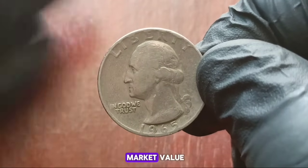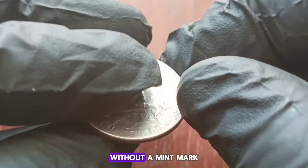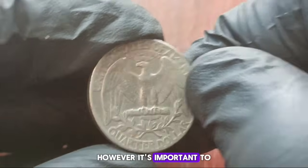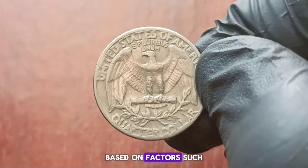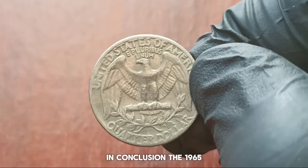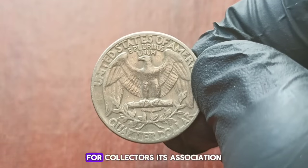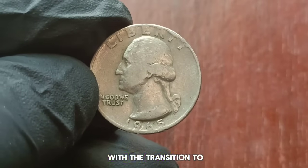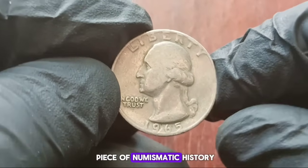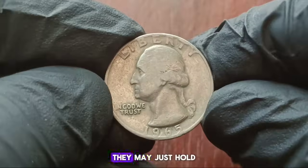For our discussion today, we'll focus on coins graded as very fine, indicating moderate wear but with most of the original details still intact. Here we have an example of a 1965 Washington Quarter Dollar without a mint mark graded as very fine. You can still see the distinct features of George Washington's profile on the obverse and the heraldic eagle on the reverse. As of today, the market value for a 1965 Washington Quarter Dollar without a mint mark in very fine condition typically ranges from $600,500. Market values can fluctuate based on factors such as collector demand, the overall coin condition, and current economic conditions. The 1965 Washington Quarter Dollar without a mint mark holds both historical significance and value for collectors.